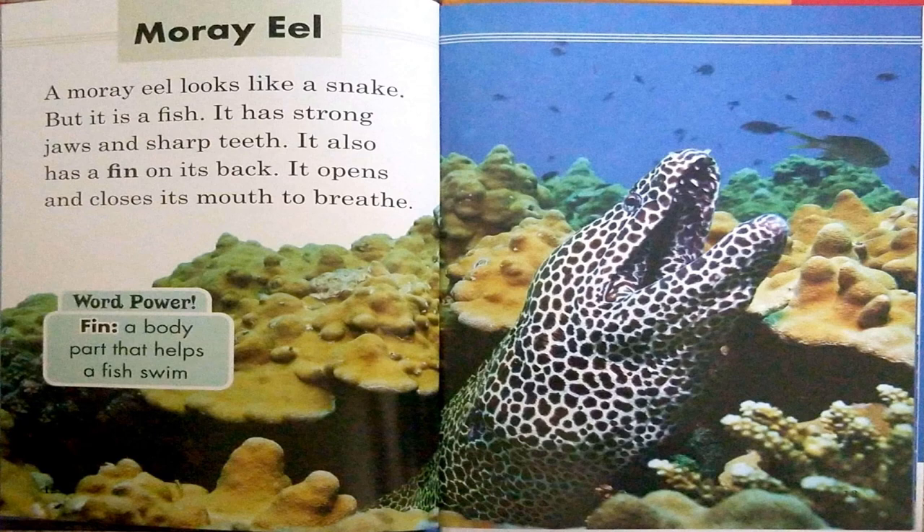Moray eel. A moray eel looks like a snake, but it is a fish. It has strong jaws and sharp teeth. It also has a fin on its back. It opens and closes its mouth to breathe. Word power: fin — a body part that helps a fish swim.